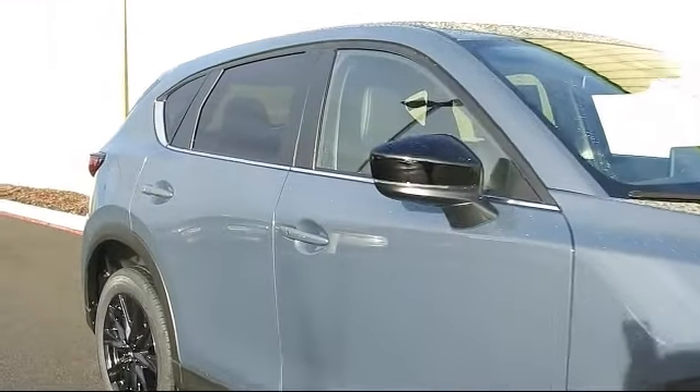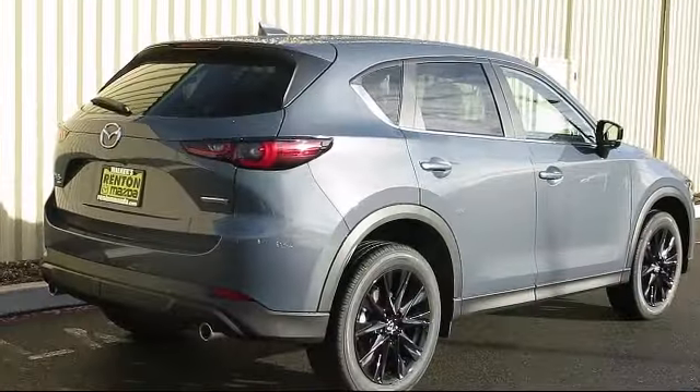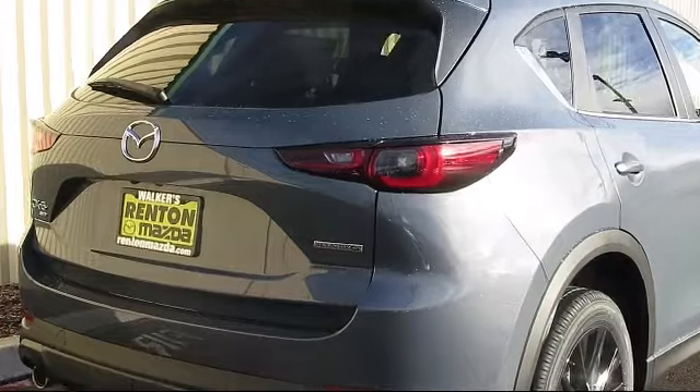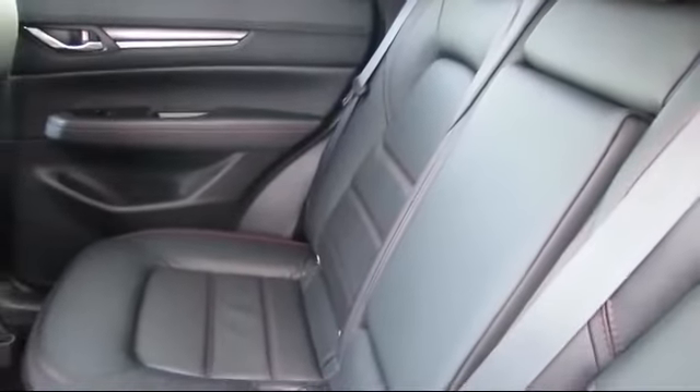Remote entry, leatherette door trim inserts, leather and metal look steering wheel, automatic full-time all-wheel drive, delayed accessory power, day-night auto dimming rear view mirror, and power liftgate rear cargo access.